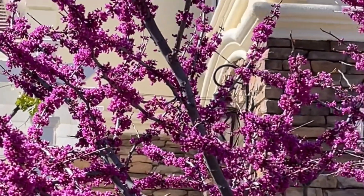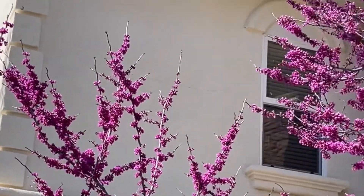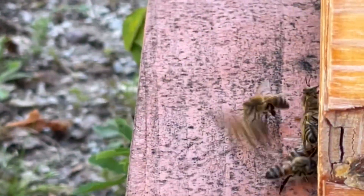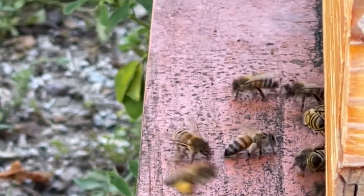Ever since late January there were flowers everywhere, and we are in May right now so the bloom is still out there and bees are working overtime. It's been most rewarding to watch how quickly these colonies can bounce back if we help them just a little bit.